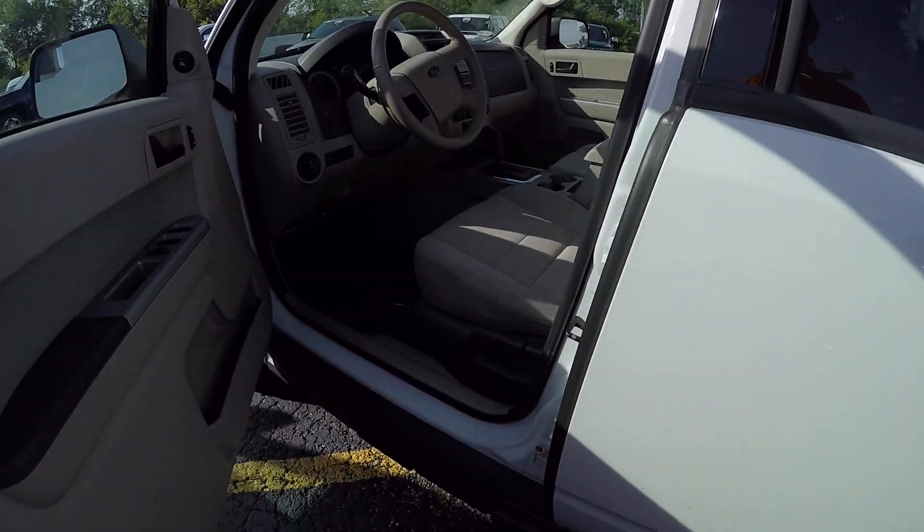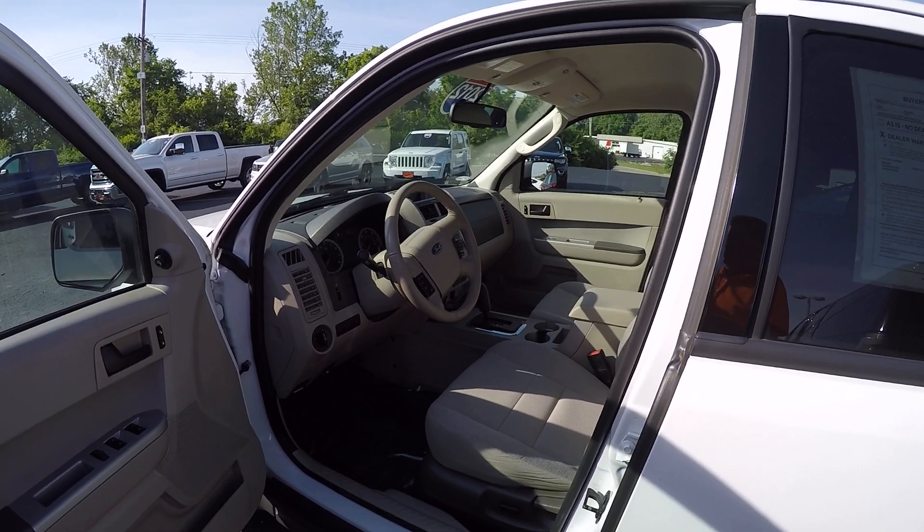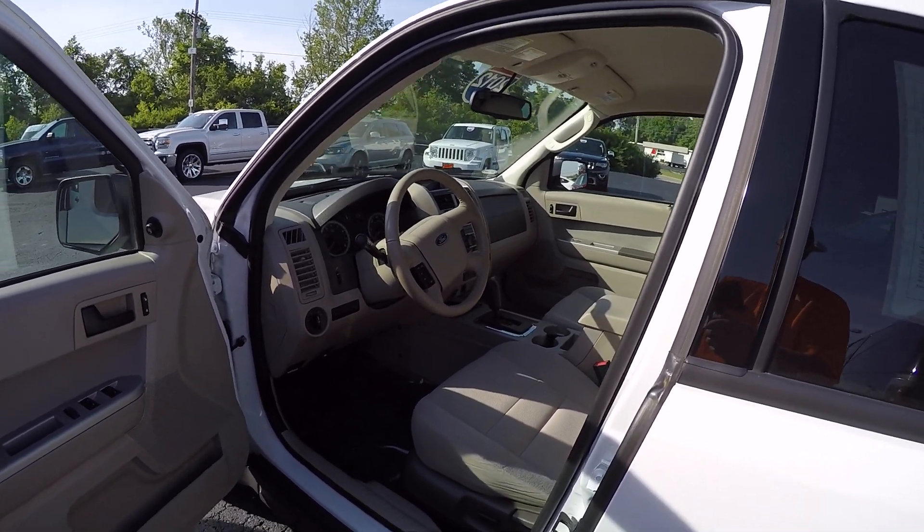Looking inside, it is equipped with the cloth interior with a powered driver's seat, power windows and locks, tilt steering, and cruise control.